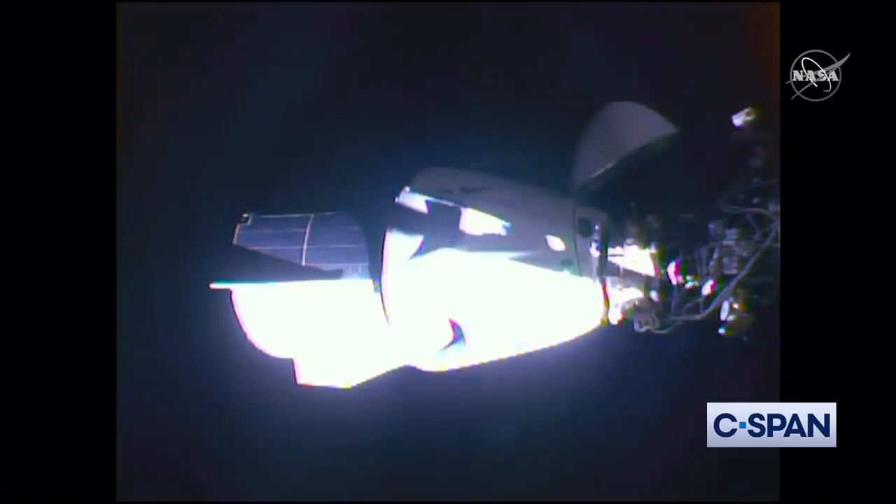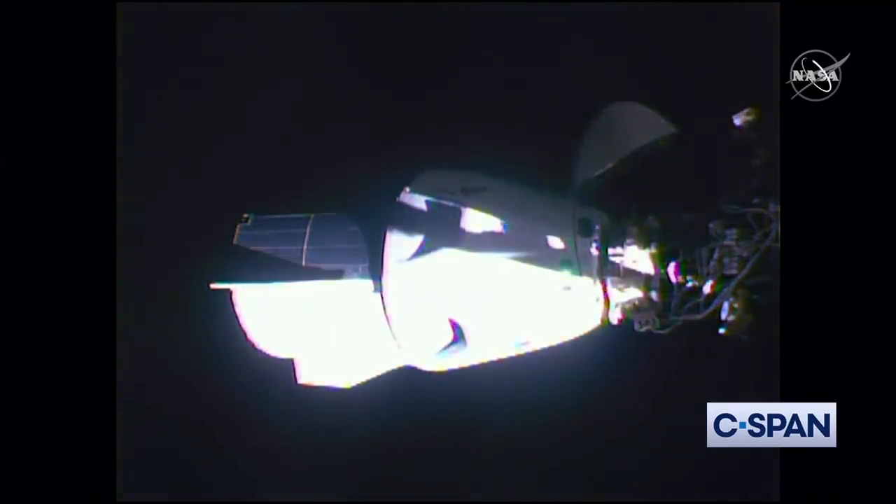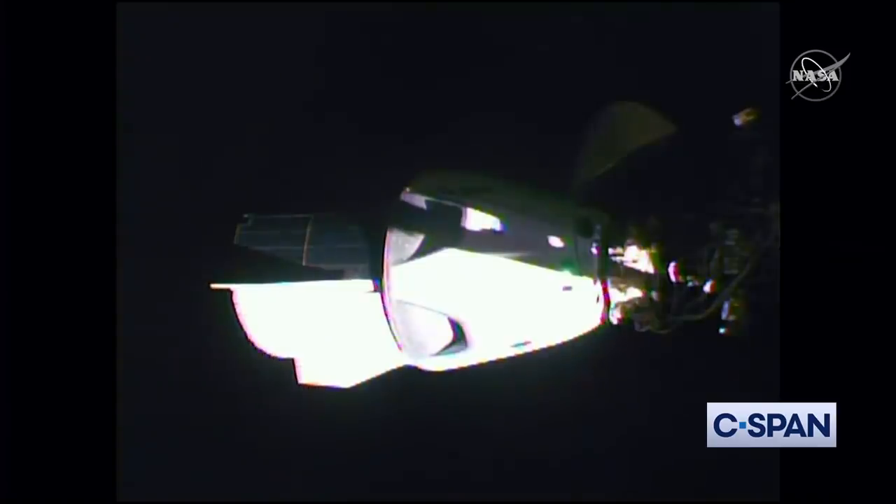Once soft capture is complete, we'll get confirmation of hard capture. The crew aboard have this information on their displays, so they'll also see indication of hard capture complete. Once those two steps are done, that's docking complete.